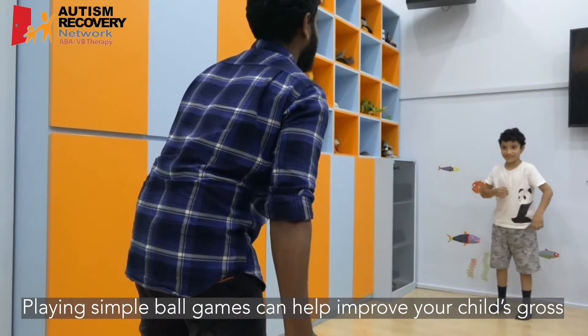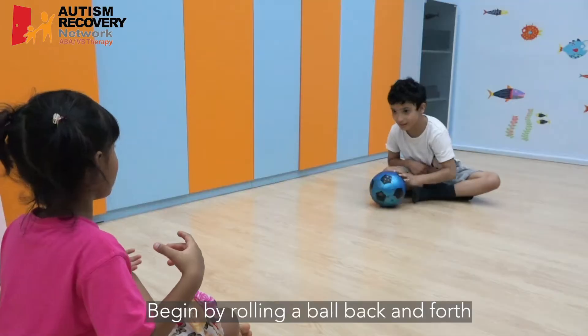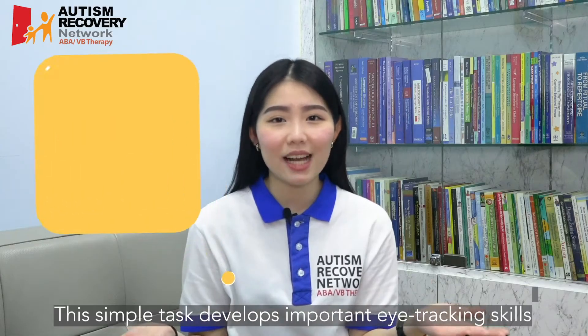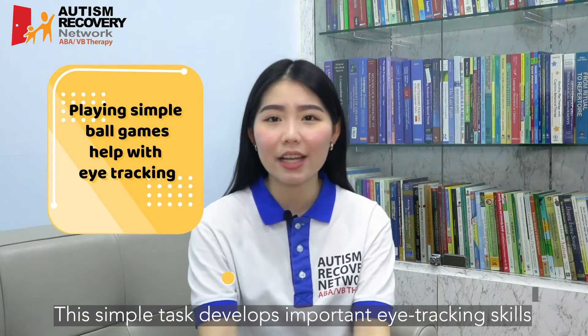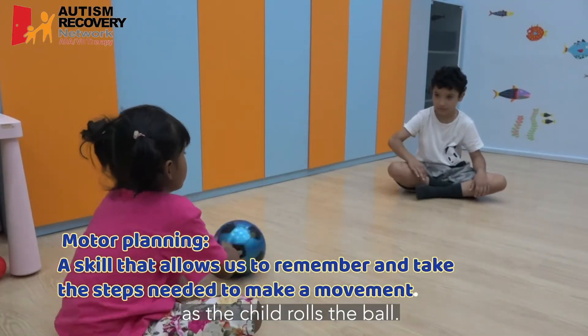Playing simple ball games can help improve your child's gross motor skills. Begin by rolling a ball back and forth with your child. This simple task develops important eye-tracking skills and it can encourage motor planning as the child rolls the ball.